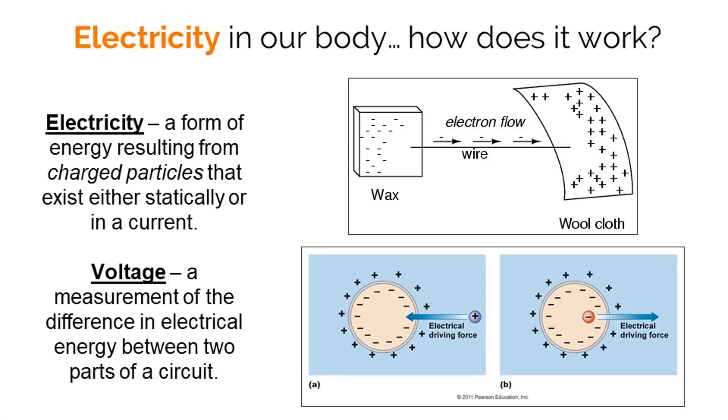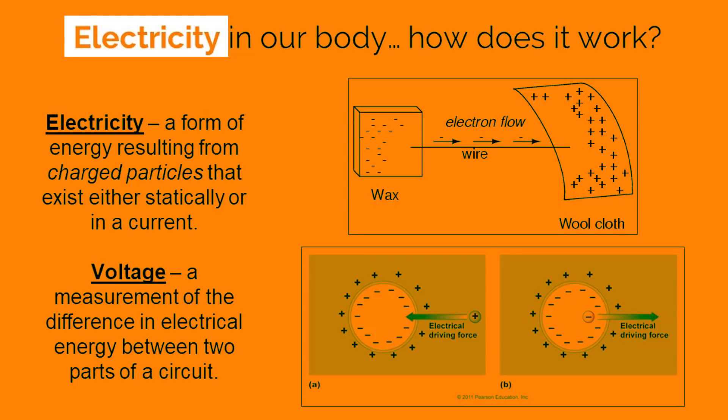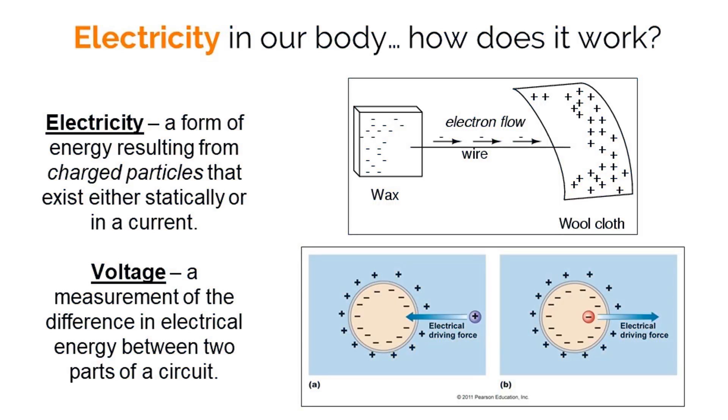Neurons send signals through their cells to other neurons. But what exactly is the signal they are sending? Interestingly, the signal is an electric one. Your body generates electricity and moves it so fast we couldn't dream of seeing it with our own eyes. So, how does this work?